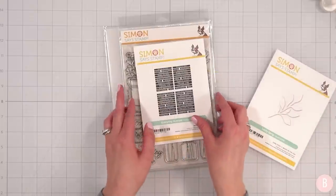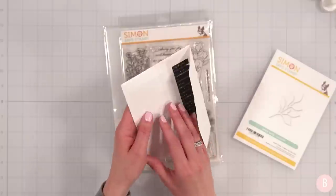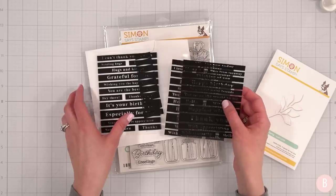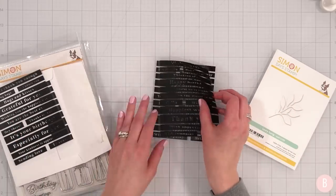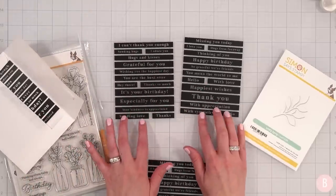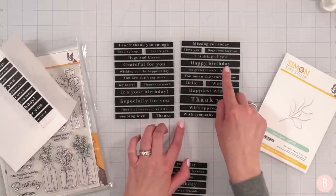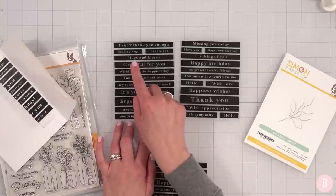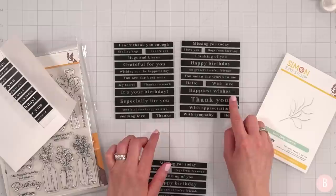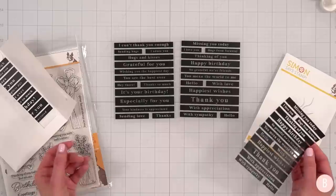Another item that was just released today are these everyday acetate sheets — these are really neat. We have two different types of sentiments, two sheets of each, with a big variety. We have some sympathy ones, a happy birthday, generic ones like hugs and kisses, sending love, happiest wishes. I love stuff like this because it's very universal — it's not just dependent on one type of card.